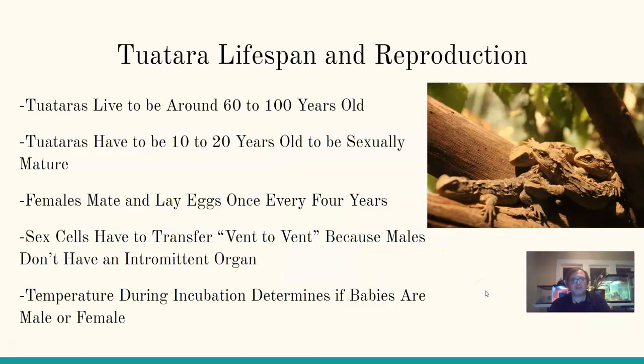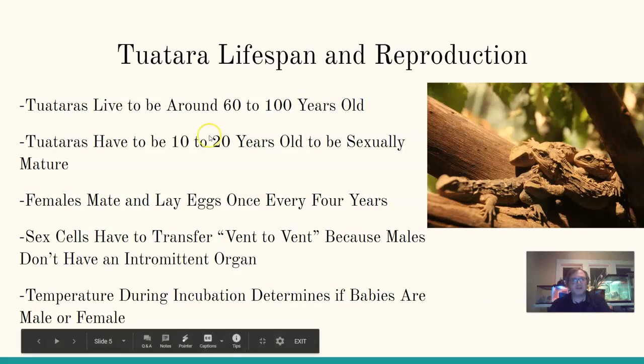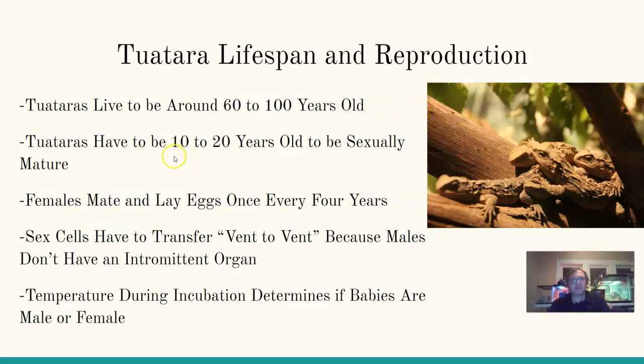Some unique things about tuataras: they live to be about 60 to 100 years old — very long-lived animals. They have to be 10 to 20 years old to be sexually mature before they can reproduce. Females mate and lay eggs only once every four years, which is far less frequent than other reptiles. This slow reproduction is part of why these animals are at risk of going extinct and struggle to keep their numbers up.